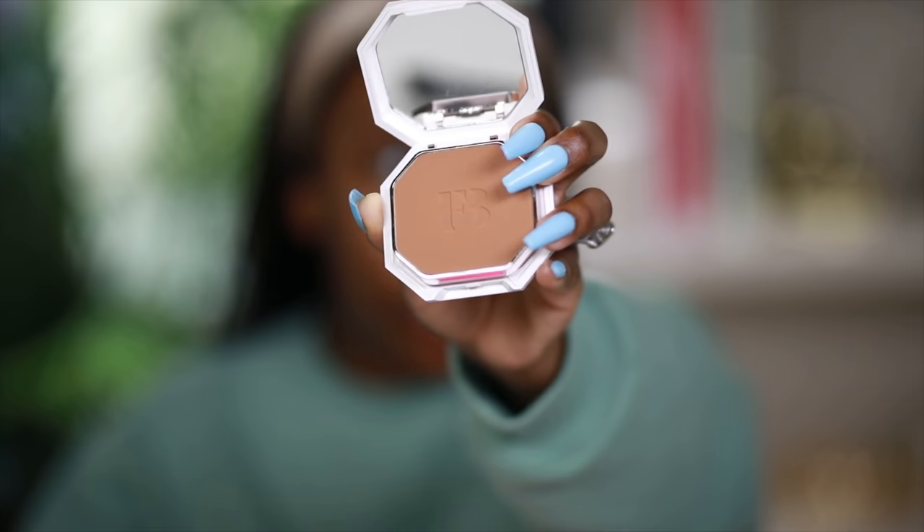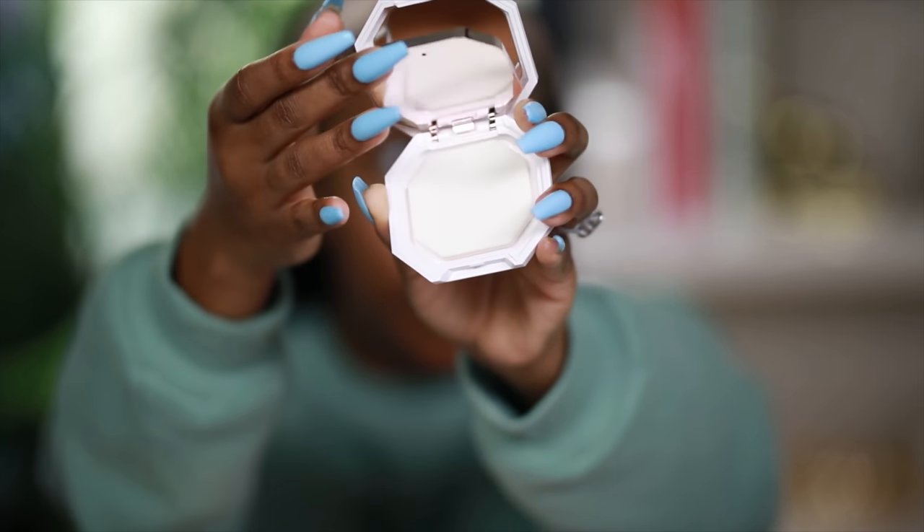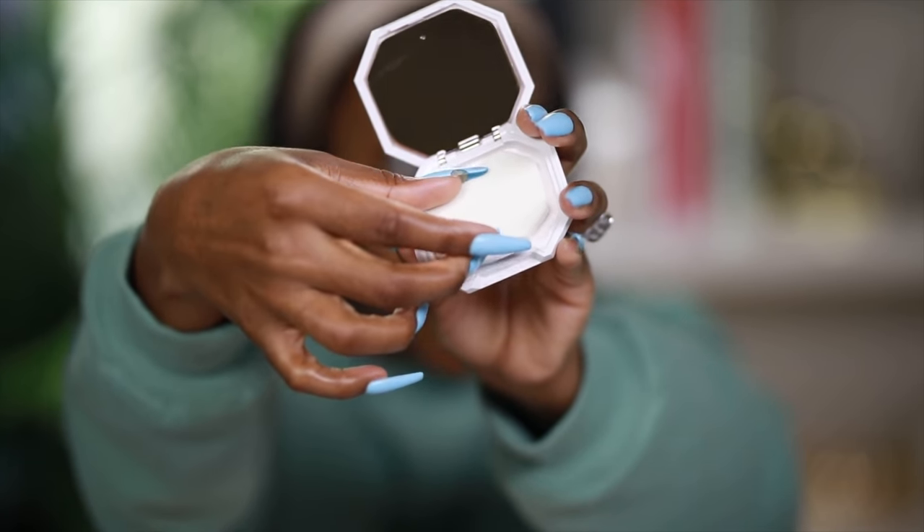When you flip it open, you get a sponge applicator, which I'm not going to use. I'd probably use that for touch-ups, but honestly I don't want to touch up a powder foundation — I don't want to touch up foundation or any part of my makeup at all. The idea that this is supposed to be full coverage and you can use it on the go would not personally be ideal for me.